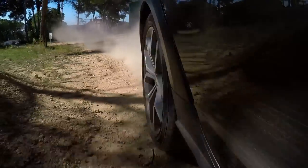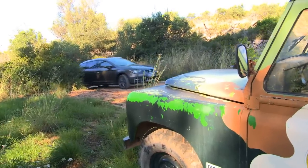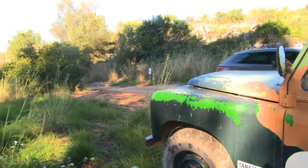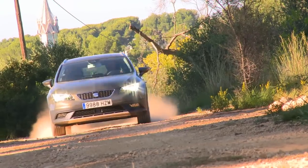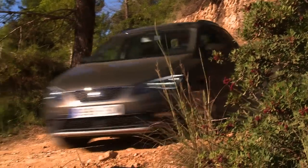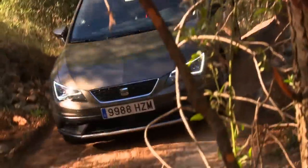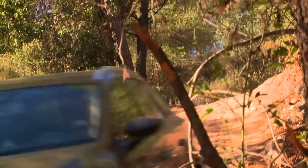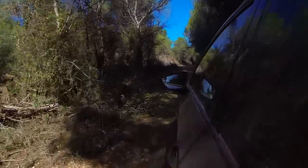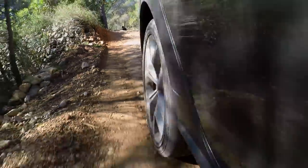The Seat Leon X-Perience really digs through tough turf. The group's mother Volkswagen donated the all-wheel drive from group brothers Volkswagen Golf Variant 4Motion and Skoda Octavia Scout. A modern Haldex clutch adds all-wheel drive to the pure front-wheel drive when road conditions dictate. The clear advantage is that regular consumption decreases, but across country and in winter there's still an almost unstoppable drive when needed.